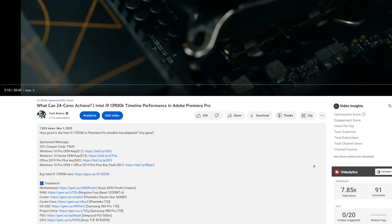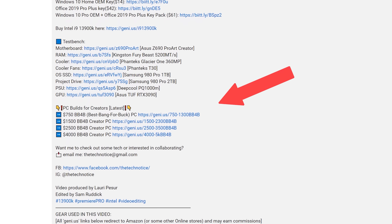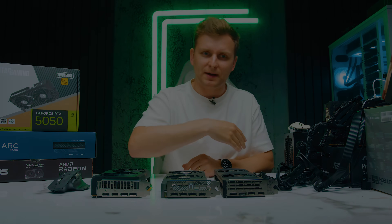If you want to reach out, I always get back to messages within 24 hours. Links in the description below where you can find build guides and other videos on the channel as well. Thanks for watching. God bless. Bye bye.